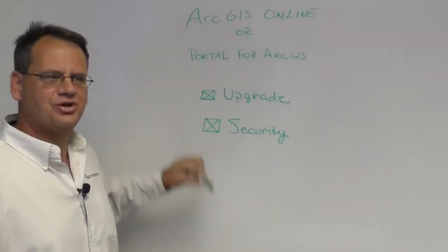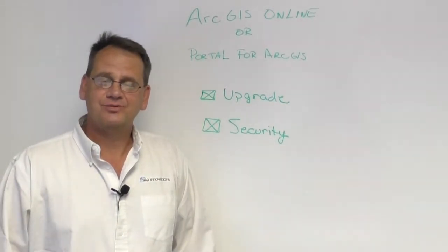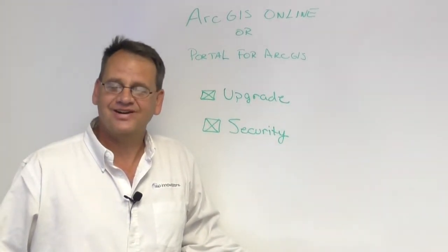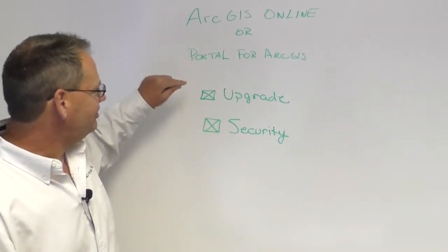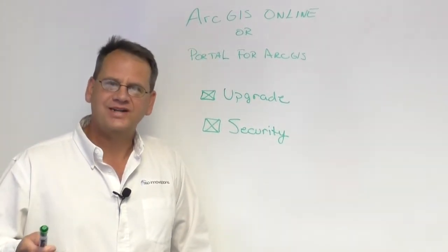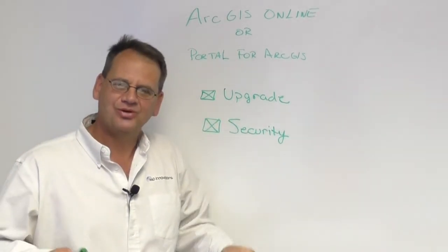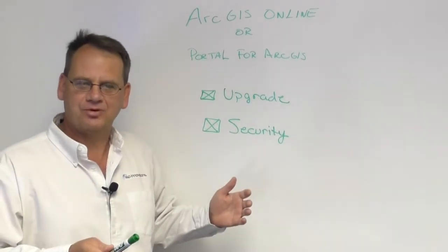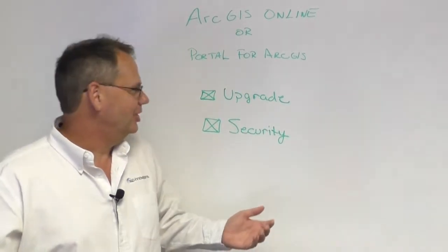There are two major categories to consider. First is upgrade frequency. Esri upgrades ArcGIS Online three to four times a year, and sometimes you'll log in and notice significant changes. Portal for ArcGIS gets upgraded one to two times a year. What's different is that if you're using Portal, it is your or the client's responsibility to go through the upgrade process, whereas with ArcGIS Online, it's seamless — it happens behind the scenes.